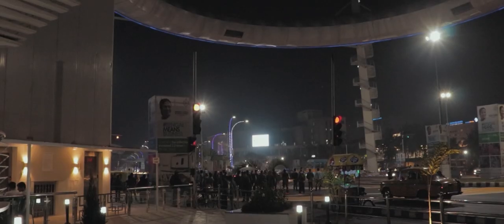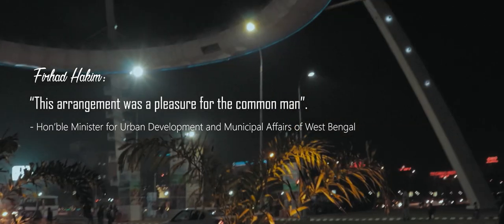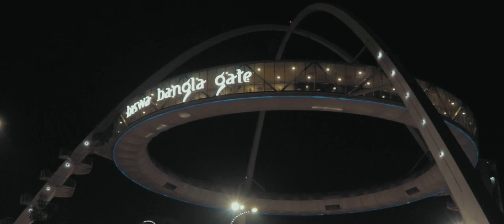On the Bishu Bangla Gate, Firhad Hakeem, the Minister of Urban Development and Municipal Affairs of West Bengal, said this arrangement was a pleasure for the common man — and rightly so.